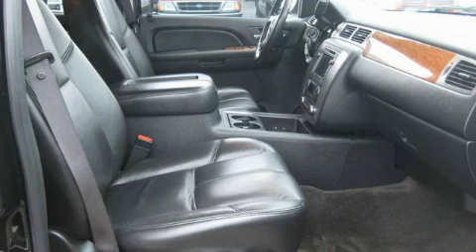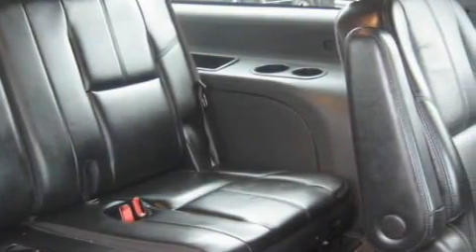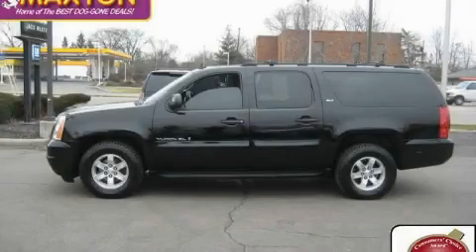It features a 5.3-liter eight-cylinder engine, an automatic transmission, and four-wheel drive. This SUV won't last long at this price. Call and arrange a test drive now.